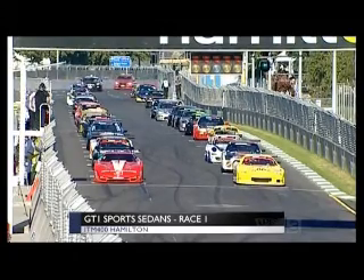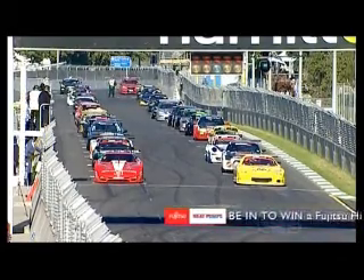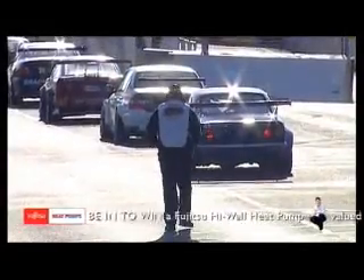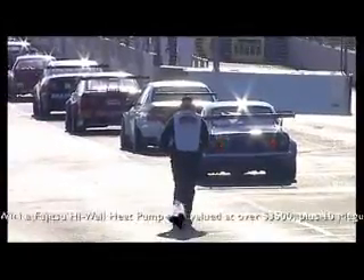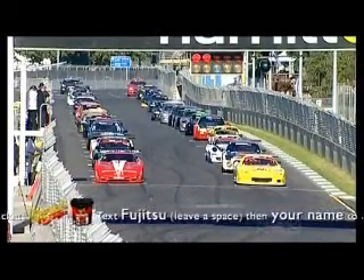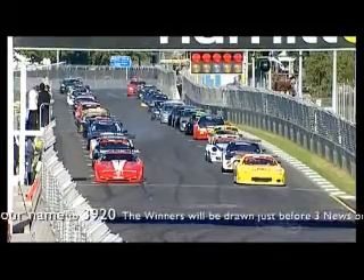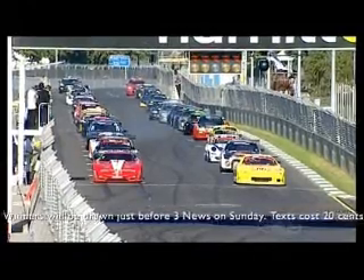They're heading down to the grid for this race start. Kane Scott in the John Ray Insurance Corvette — big engine, sequential gearbox. That is a serious piece of kit as we've got the green. We are about to go racing, waiting for the lights to go out. GT1 action here at the ITM 400 in Hamilton.